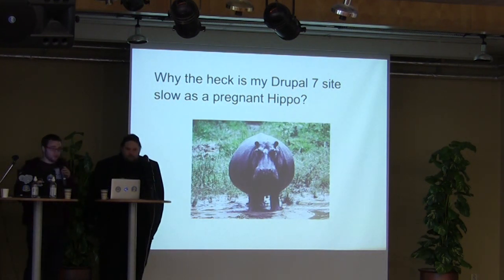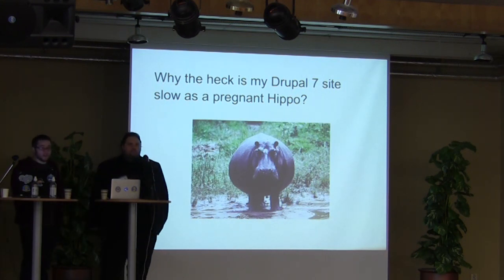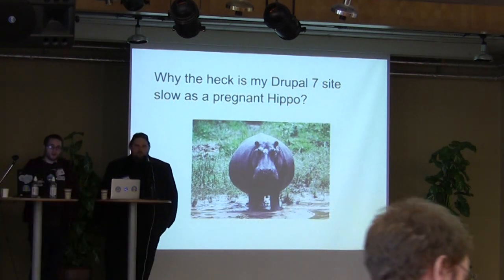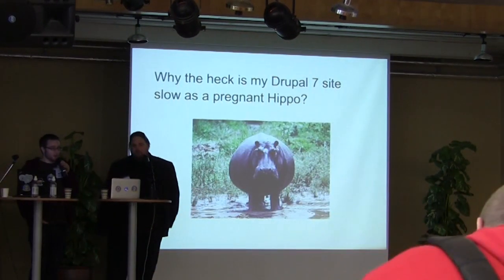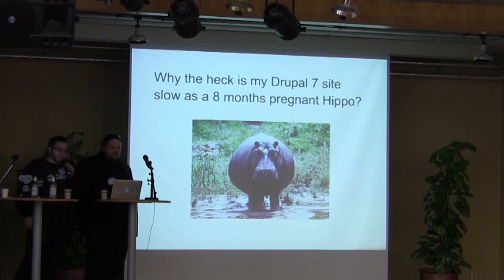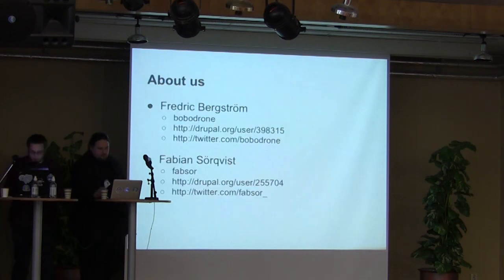Before we start, we need to clarify some things. We said your Drupal sites are slow as pregnant hippos, but it turns out hippos are very fast — they can actually run up to 50 kilometers an hour. So we changed the title, hoping they are not as fast when they are 8 months pregnant.